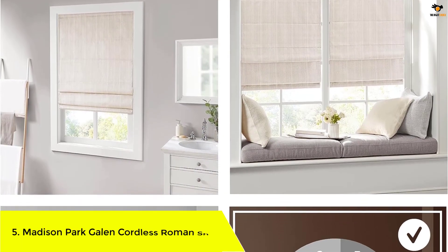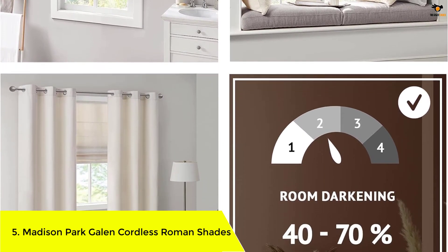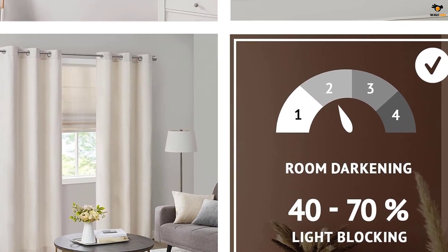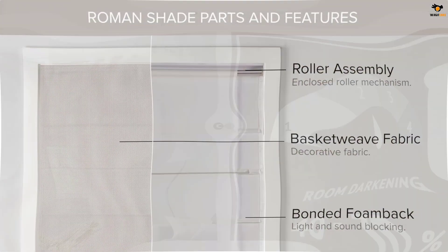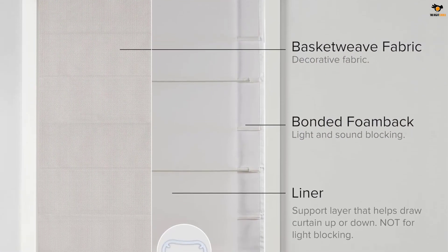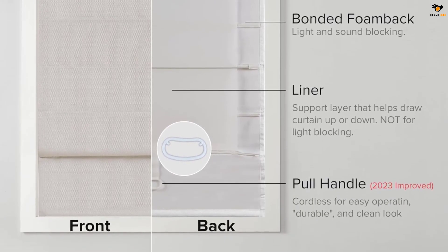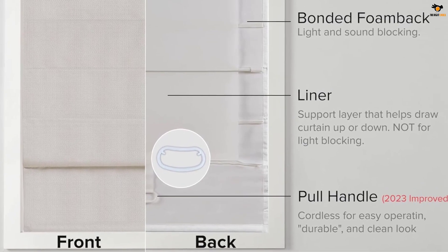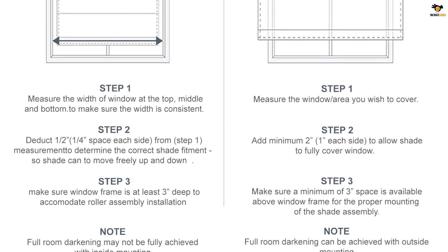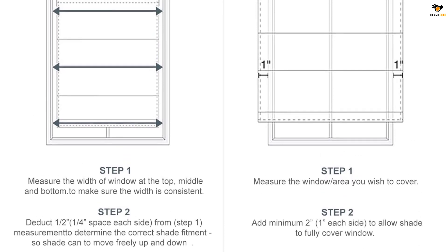Number 5: Madison Park Galen Cordless Roman Shades. The Madison Park Galen Cordless Roman Shade offers a modern and convenient update to your home decor. The thermal foam backing provides energy efficiency and a room darkening effect for enhanced privacy. The cordless retraction mechanism makes it easy to open and close, with a weighted hem with metal bar for added security. It is Oeko-Tex certified to include no harmful substances or chemicals. Assembly is required and a hardware kit is included. It is available for both inside and outside mount options.